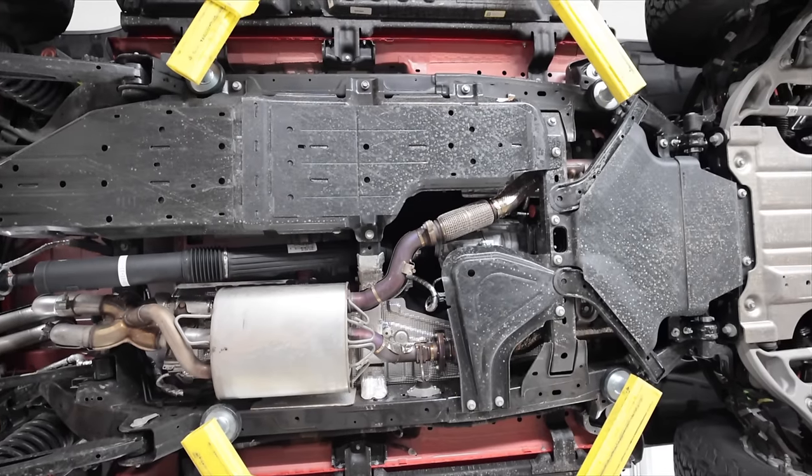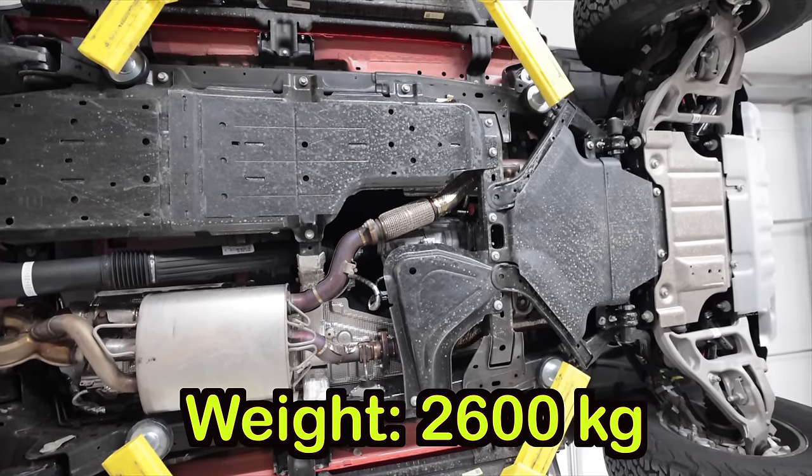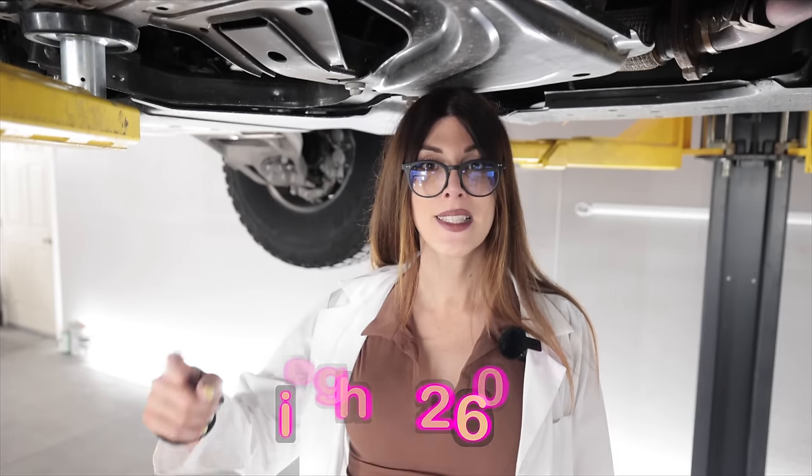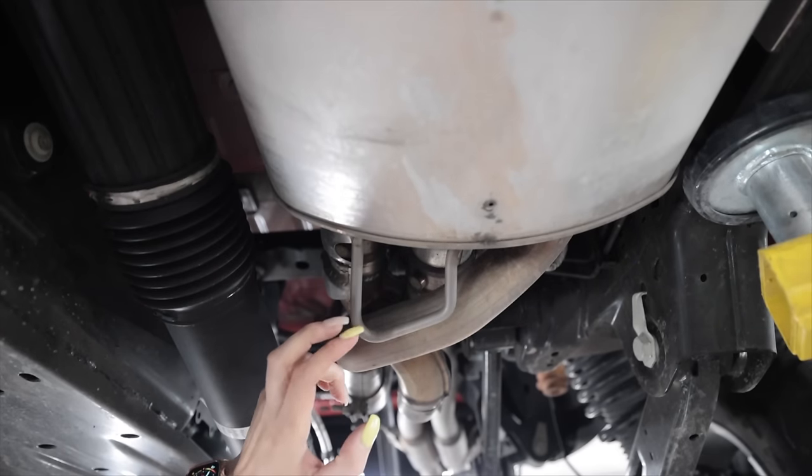That means this thing weighs in at 5,733 pounds — 1,414 pounds more than my two-door Black Diamond Bronco. This one's got all kinds of bash hoops on the muffler; there's even one back here.